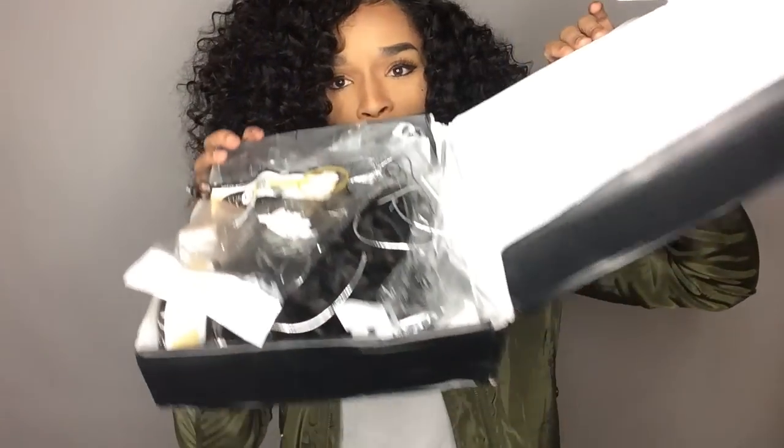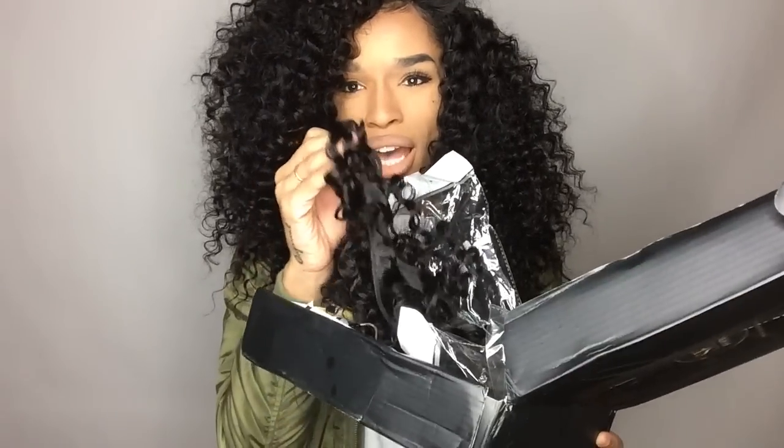So this is the damage that was done on this — it's been about a month since I've had this hair. And this is the hair that I have left. You can see it kind of still looks like it did when I first got it.